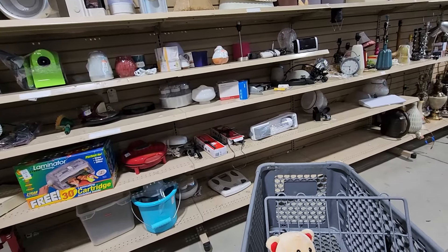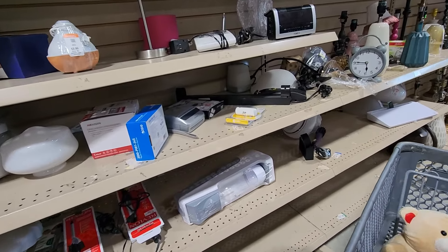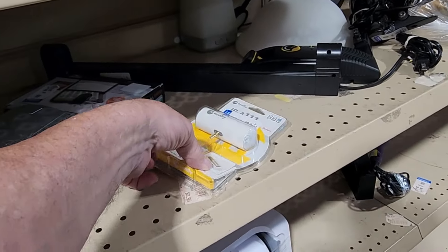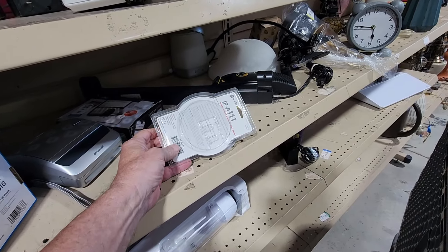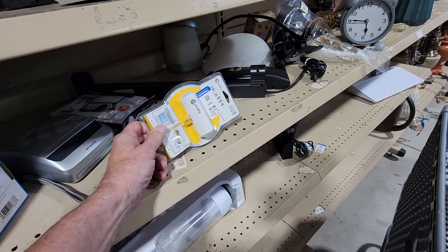The last place to look for treasures was on their back wall, where they keep all their electronics. I saw this Apple iPhone speaker. They had it priced at $5.99, and on eBay they're going for between $20 and $25 — and these are easy to ship.